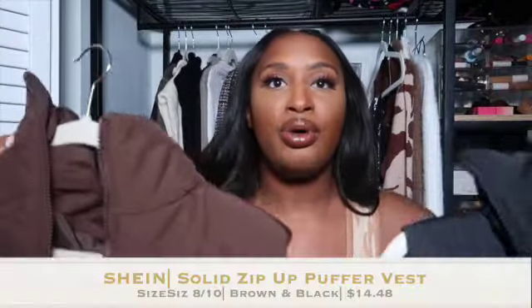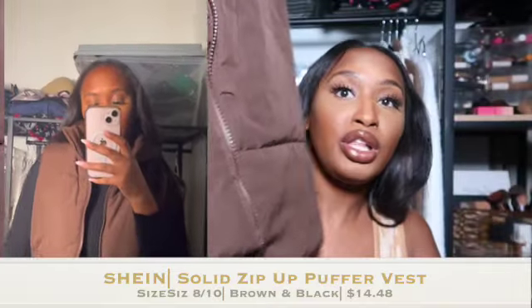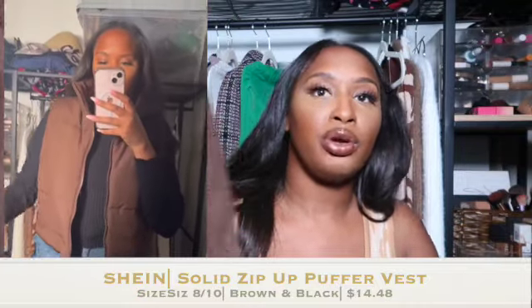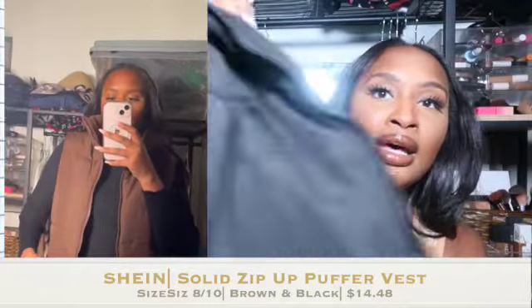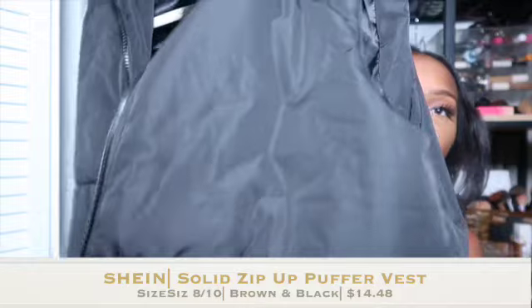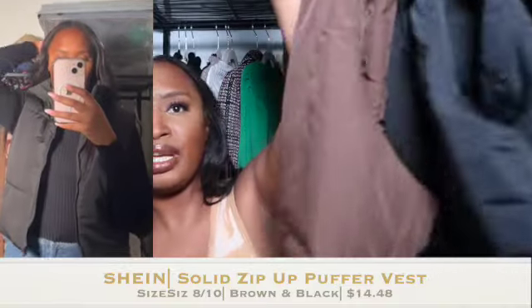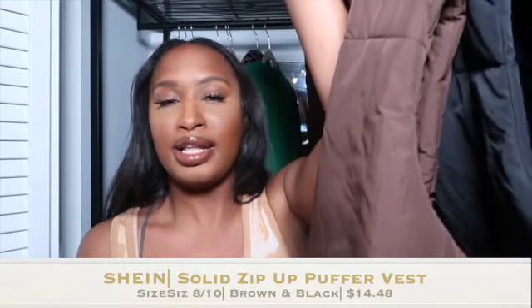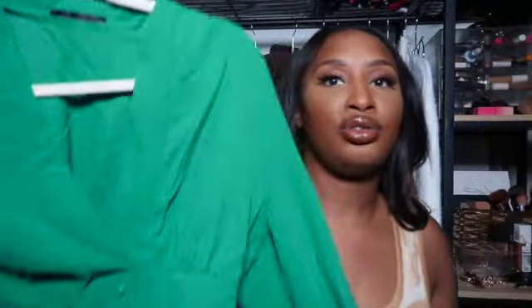Next I got these two puffer jackets — actually vests. I got one in brown, just a regular simple puff vest, and also in black. They're super gorgeous and simple. They were really cheap and it's just something to add to the outfit — to edge it up, especially for fall, to provide some character and style. I just thought it was a super cute, necessary item to have.